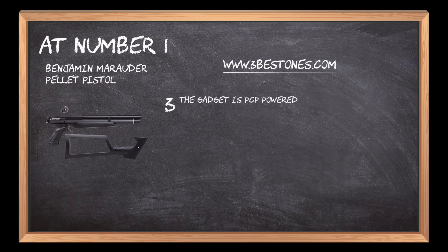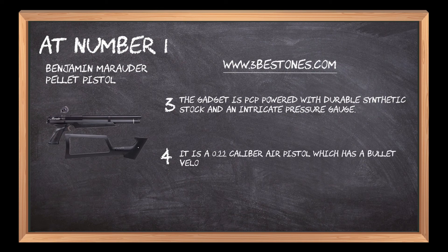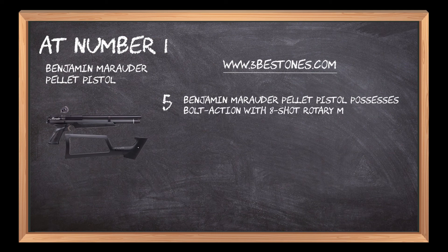The gadget is PCP-powered with durable synthetic stock and an intricate pressure gauge. It is a 0.22 caliber air pistol with a bullet velocity of 700 feet per second and a pre-charge pneumatic power source. The Benjamin Marauder Pellet Pistol possesses bolt action with an 8-shot rotary magazine and a 2-stage drop sear trigger mechanism.